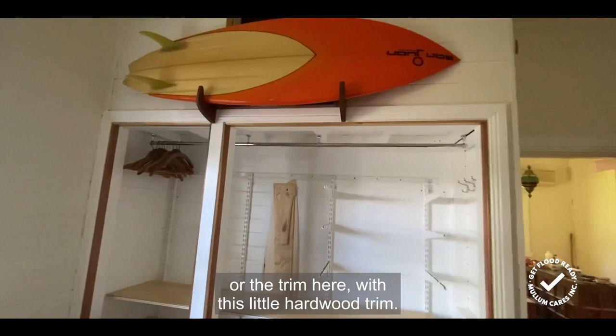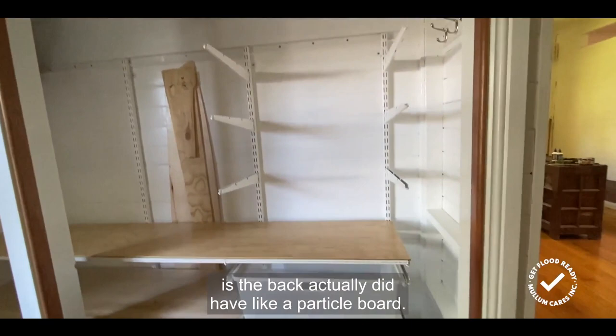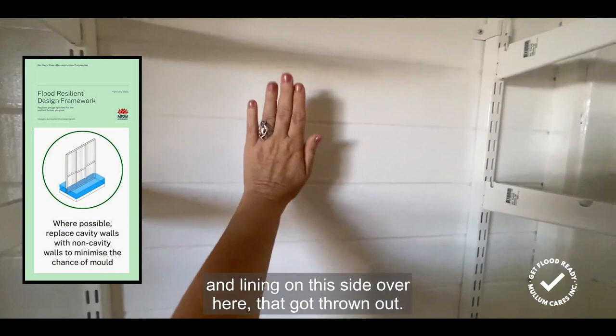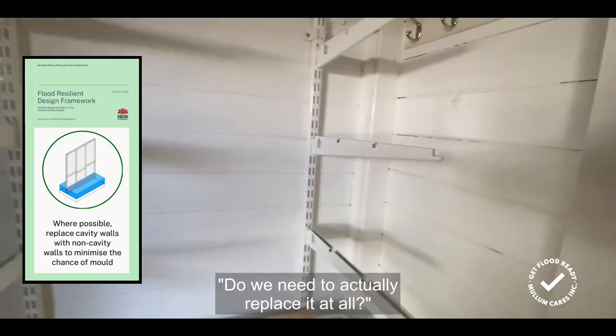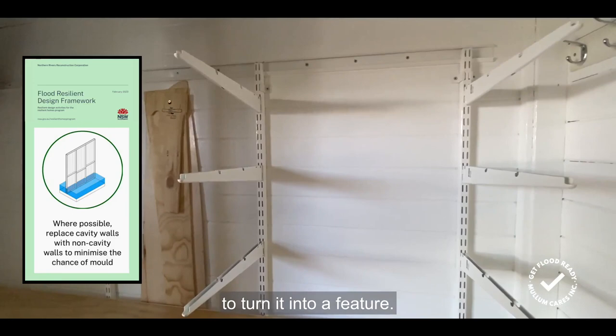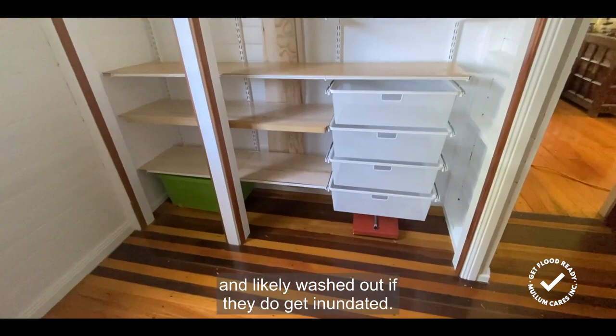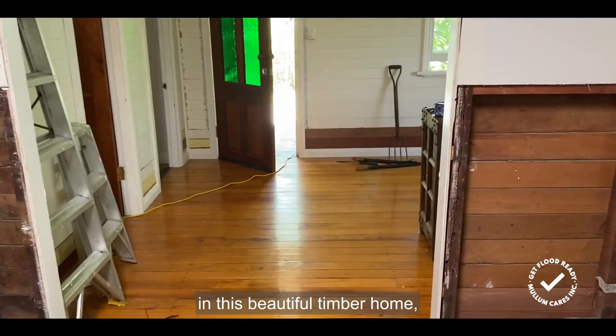He's made a really cool feature of the arc or trim here with this little hardwood trim. The back of this wardrobe had a particle board lining — not gyprock but a board lining — and that got thrown out. Again the question was asked: do we need to actually replace it at all? He didn't. He's used a gorgeous high gloss paint to turn it into a feature, the shelving is all metal, and the shelves can be lifted up and out of floodwaters if there's time.